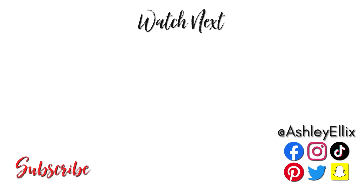That is it for today's video — thank you so much for watching. Make sure you subscribe before you go so you don't miss out on future content. And if you're not following me on Instagram, TikTok, or Twitter, you can find me at Ashley Ellix for extended content and daily updates. I will see you guys next time. Bye.